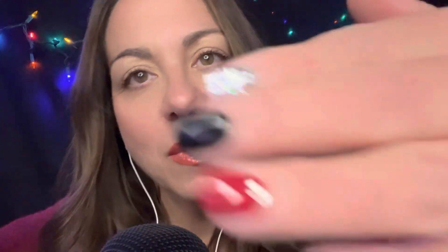Nice to see you again. Thank you for coming back, or coming to my channel.